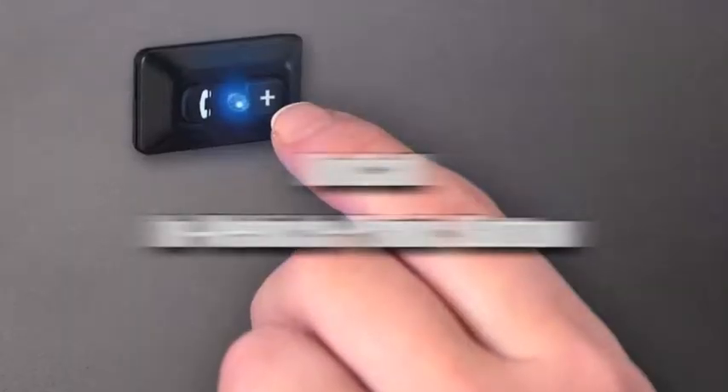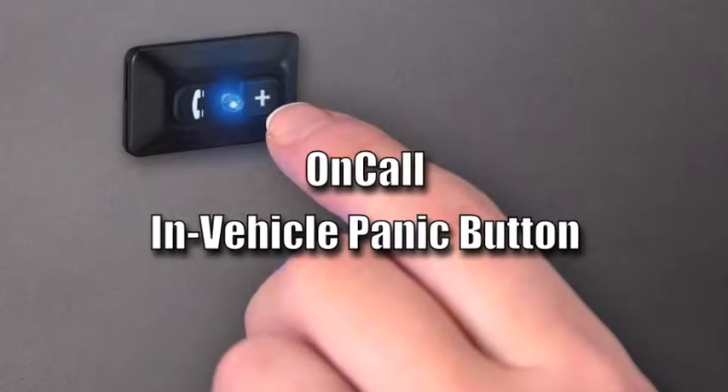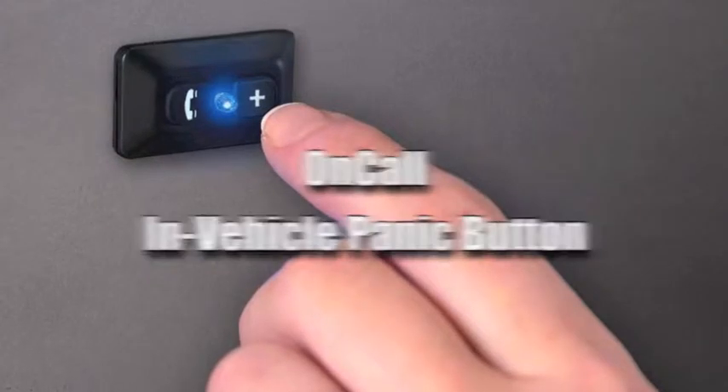For premium protection, GuidePoint's optional on-call, in-vehicle panic button lets you summon help with just a touch.